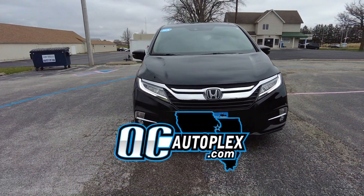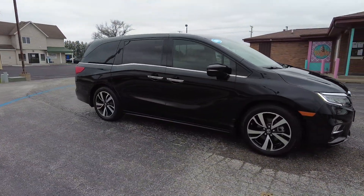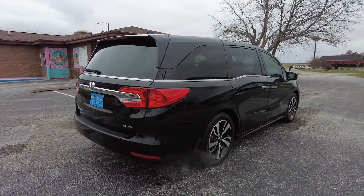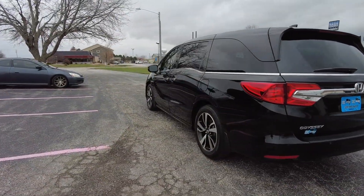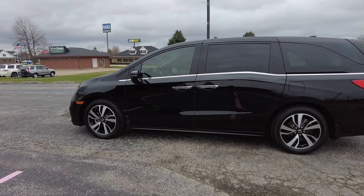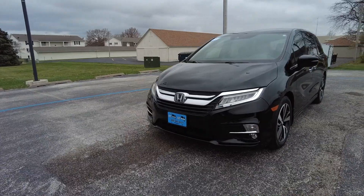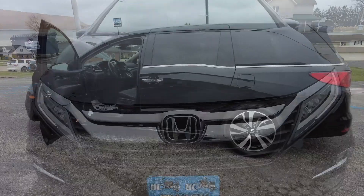Hello again everyone, we're out here today at qcautoplex.com checking out this 2020 Honda Odyssey — this is a Touring Elite trim with only 22,000 miles on it. It's got a gorgeous black exterior and comes with a black leather interior, bluetooth connectivity, sunroof, navigation system, rear entertainment system that does DVDs as well as Blu-rays, a cabin camera in the back so you can supervise the kids, backup camera, heated leather seats, and third-row seating. Super sharp family wagon — let's take a closer look.